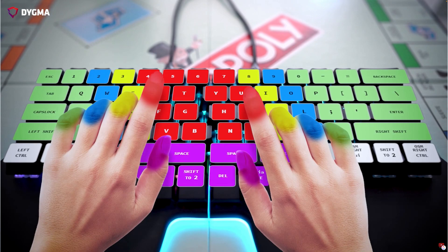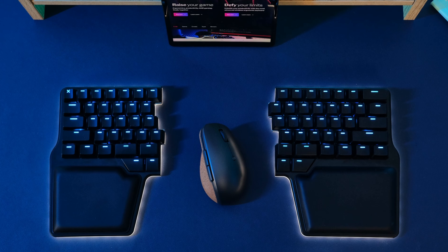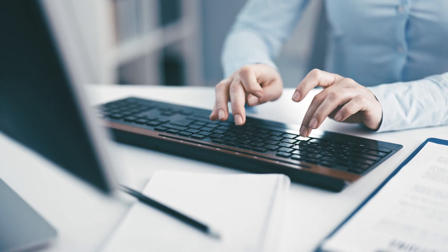But first, were you touch typing? You know, using all of your fingers on the correct keys without looking at the keyboard? Because I can guarantee you that if you weren't, then you're probably slowing down your typing potential by around 25% minimum. Even though this video specifically focuses on using a split keyboard, the majority of the rules apply to fixed normie keyboards too.